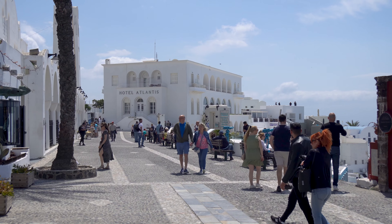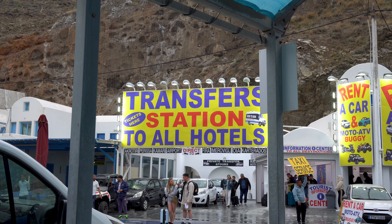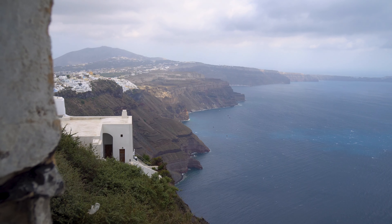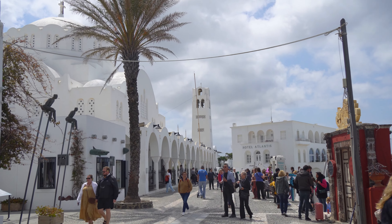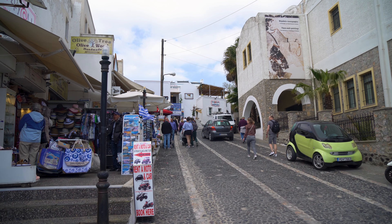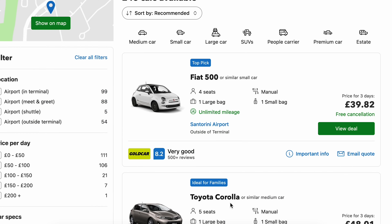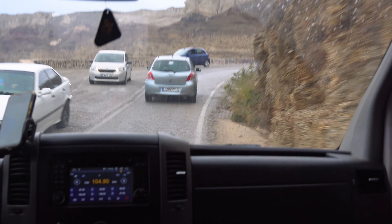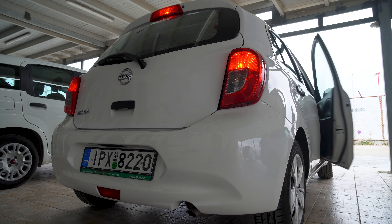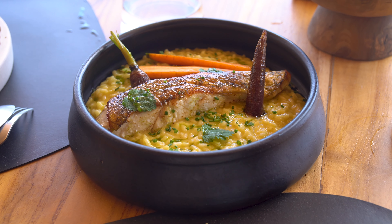The best way to get around Santorini is to rent a car. Local buses and taxis can be slow and busy during high season, and having your own car gives you more flexibility to explore lesser-known places at your own pace. I always prefer to book the car rental online in advance to compare prices and secure the best deal. We booked our car from the airport — when we arrived by ferry at the port, we took a local bus to the airport to pick it up, which also made drop-off easy when we flew out.